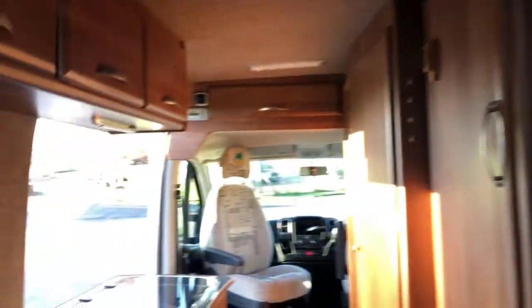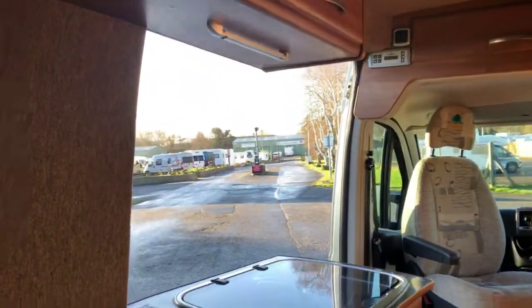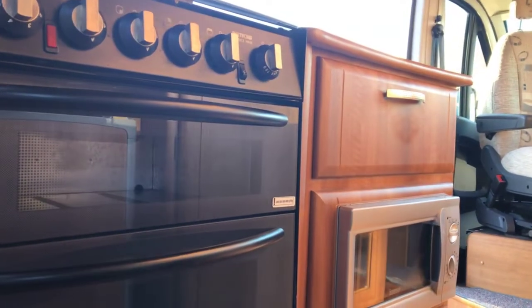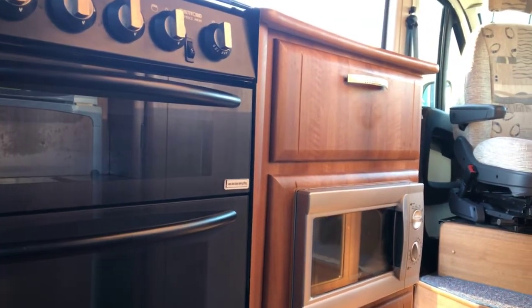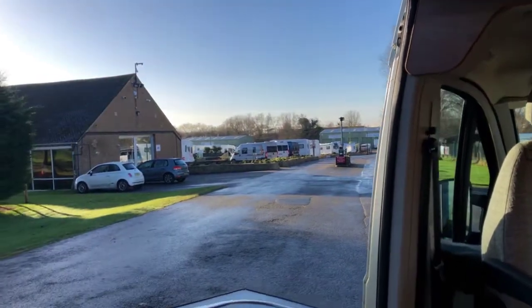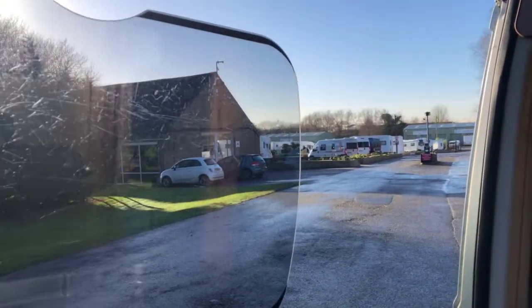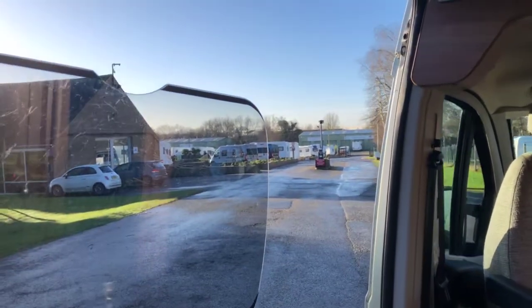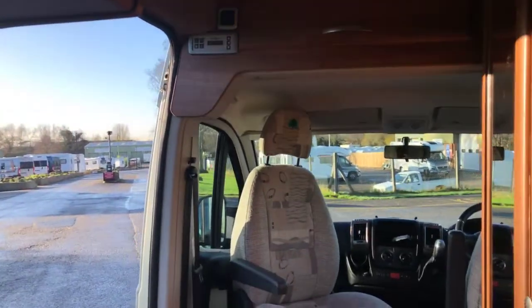A nicely fitted kitchen — three gas hob with an electric hot plate, and a separate oven and grill, plus a microwave fitted in there. There's a nice big sink, and you're quite fortunate with this one because it comes with an in-built drainer as well — you don't always get that. Opposite, we have a Thetford fridge freezer fitted below the wardrobe.